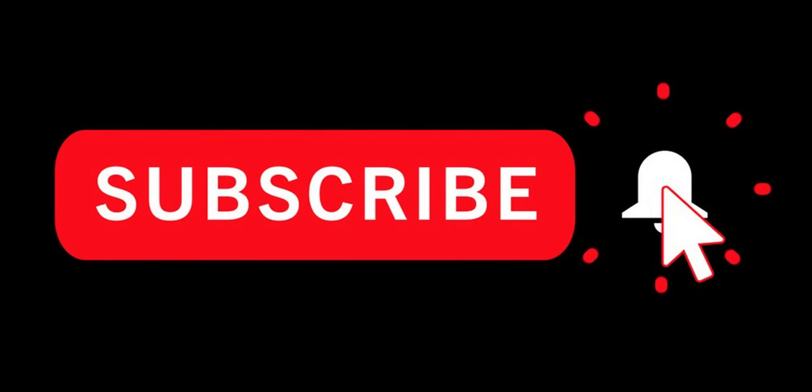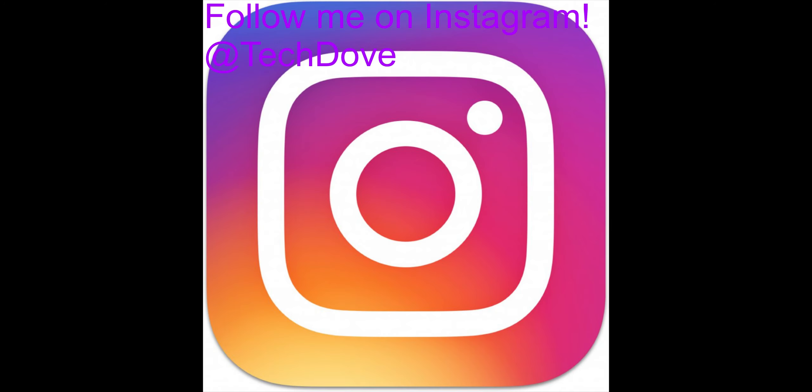Thanks for watching. Please hit that subscribe button so you don't miss my upcoming iPhone 11 Pro Max review. I'm Dave with TechDev, and I'll see you in the next video.